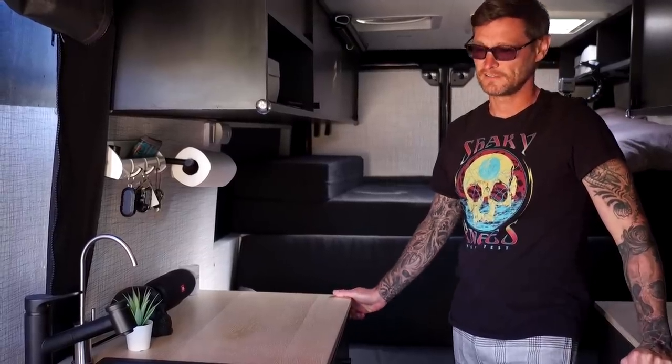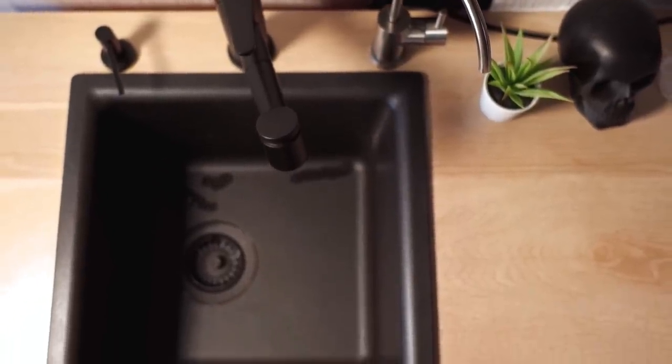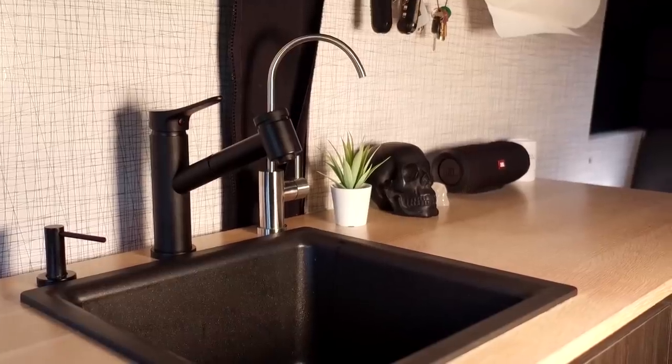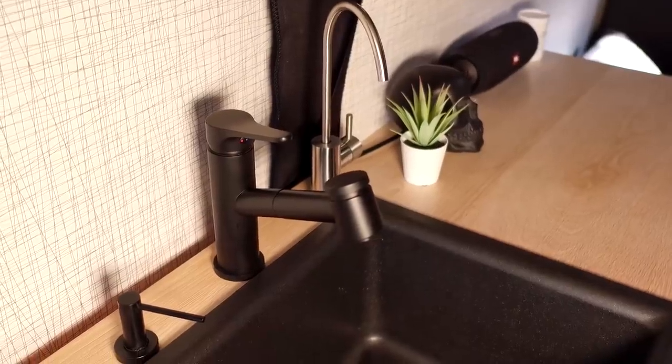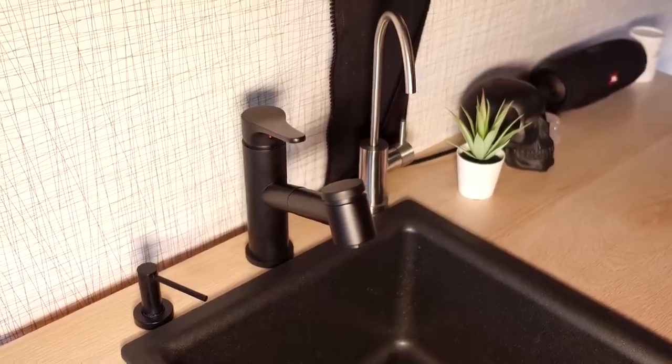Let's start off in the kitchen. This is our sink — it's an extra deep sink, a quartz resin mix. It's scratch-resistant and heat-resistant. We wanted to mimic the look of our old home, which is why we chose black and this type of sink. In our old home we had a soap dispenser, so Jenny required one here too. This is our faucet, which we use to wash dishes and for other washing.